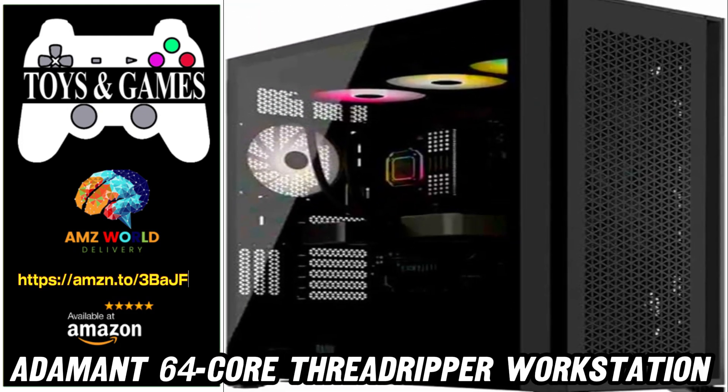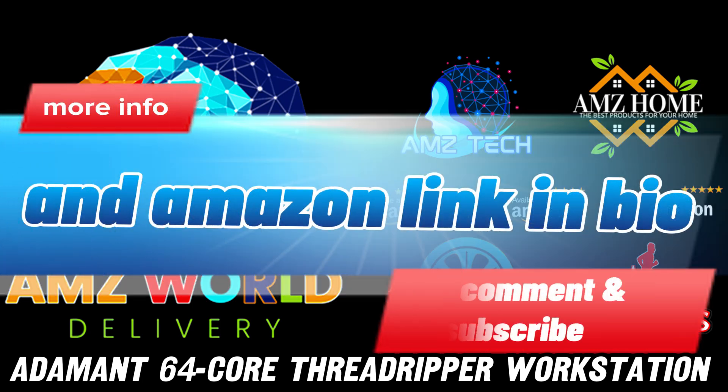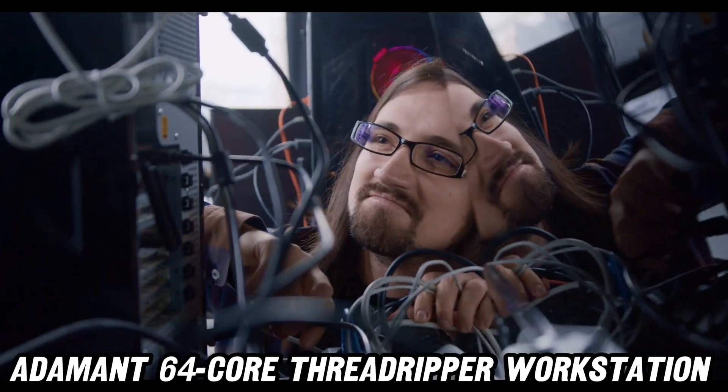Welcome to AMZ World, the place where you will find the best Amazon product descriptions. Today, we're diving into the Adamant Custom 64-core workstation, a beast that'll make your old PC cry silicon tears.